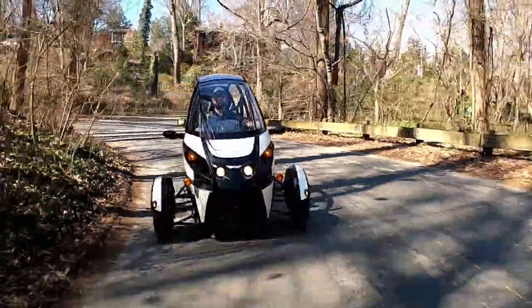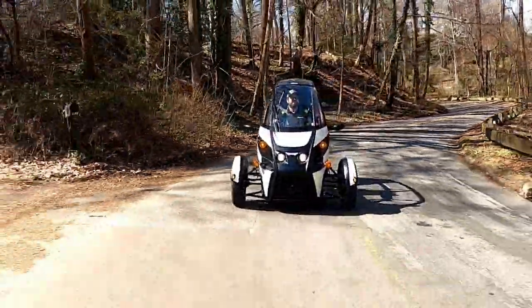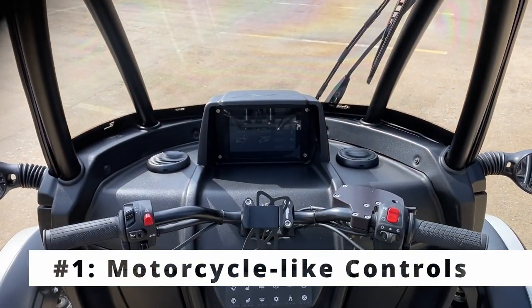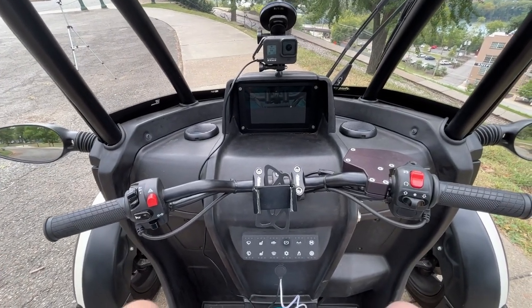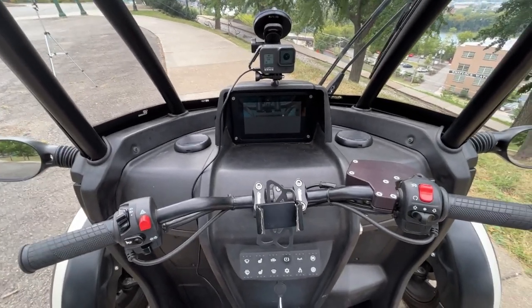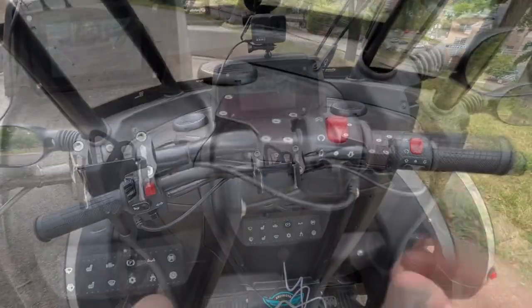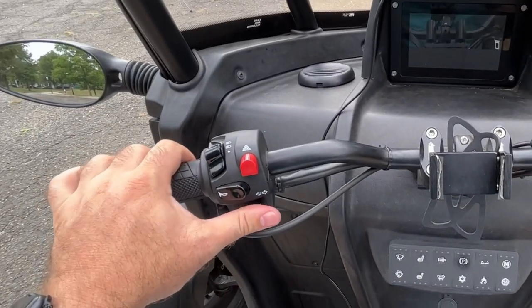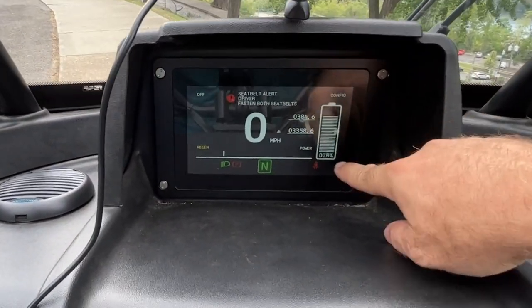We'll start off with my five favorite things about the Arcimoto FUV — there is no ranking or particular order to these, they're just what I love the most. Coming from experience with motorcycles, one of my favorite things about the Arcimoto is that it has handlebars instead of a traditional steering wheel. This feature makes it a lot more fun to drive because you engage so much more with the vehicle. You've got your throttle control and regenerative braking with your right hand, turn signal lights and horn with your left hand, and a screen in front of you with all the important information you need while driving.